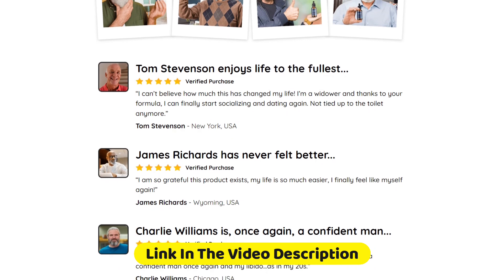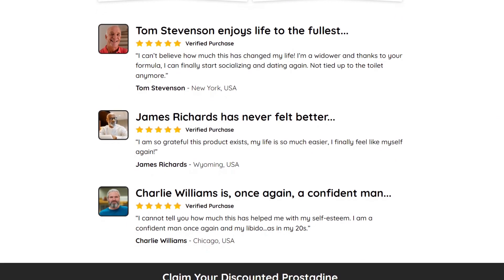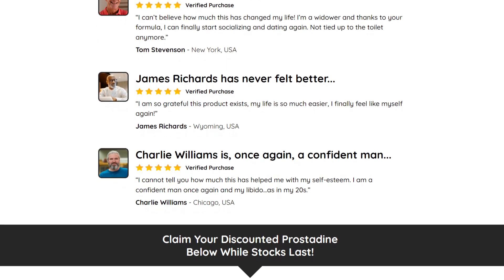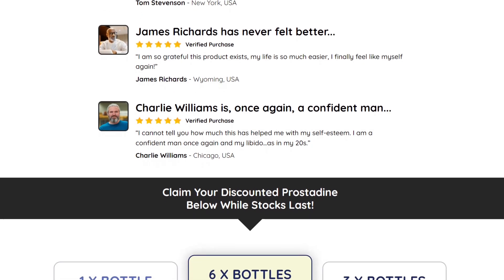There's something really important about this product that you need to know before buying it: you can actually test Prostadine for 60 days, and if you don't see results or don't like it for any reason, they will give you your money back.